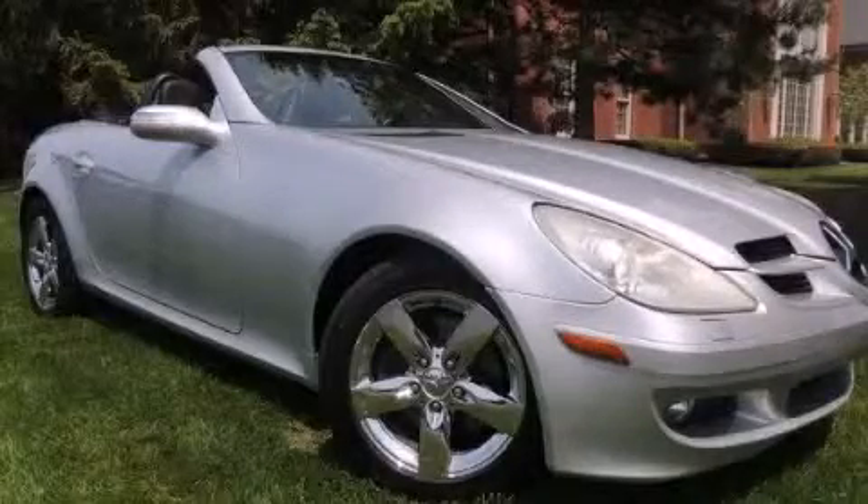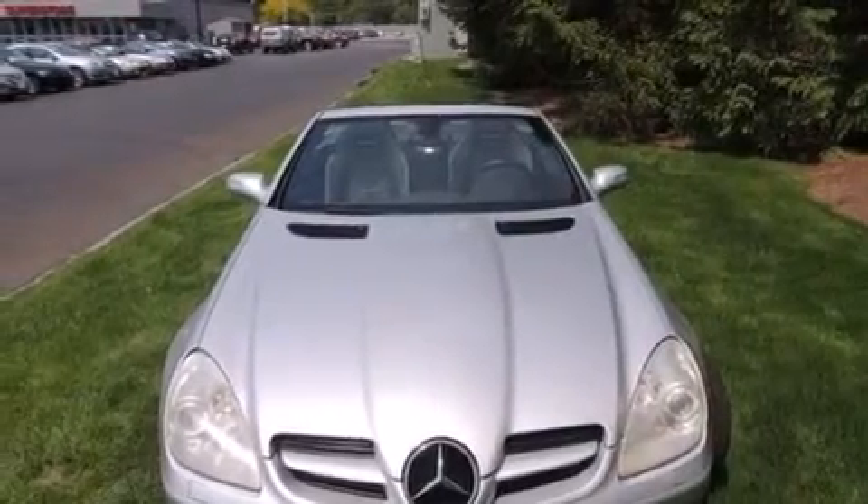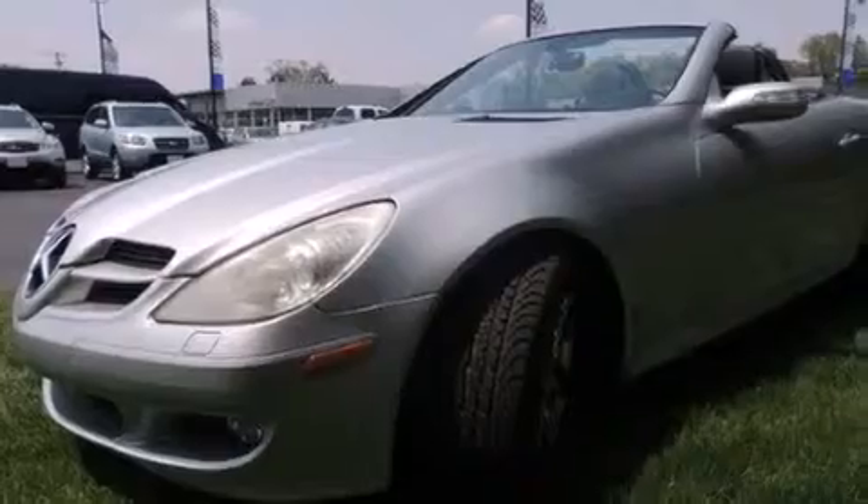This is a 2006 Mercedes-Benz SLK-Class. A great fit and finish. It features a 3.0-liter six-cylinder engine and an automatic transmission.